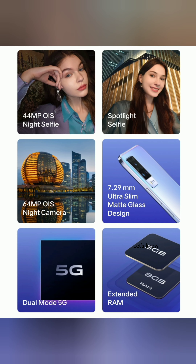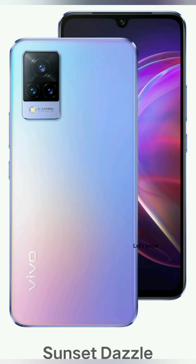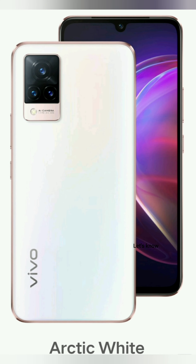This phone comes in 3 different colors: Sunset, Dazzle, and Arctic White. There are 3 different color options available.